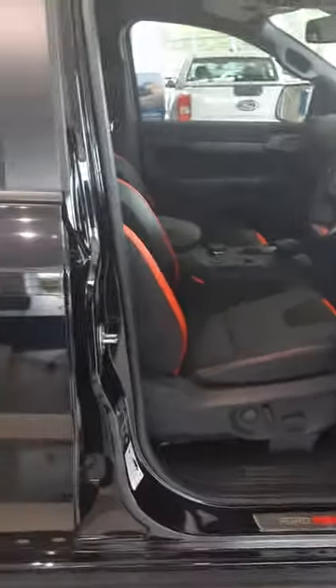This vehicle comes with seven drive modes: Normal, Sport, Slippery, Mud, Sand, Badger, and Rock Crow.